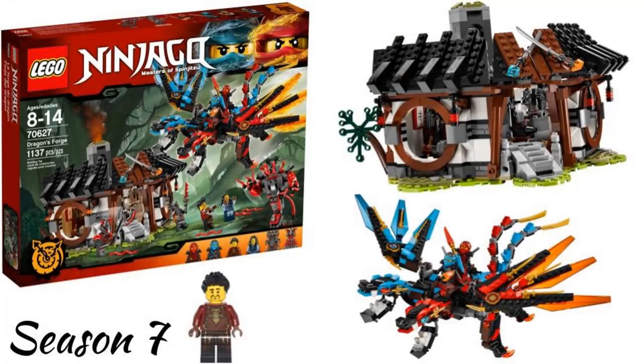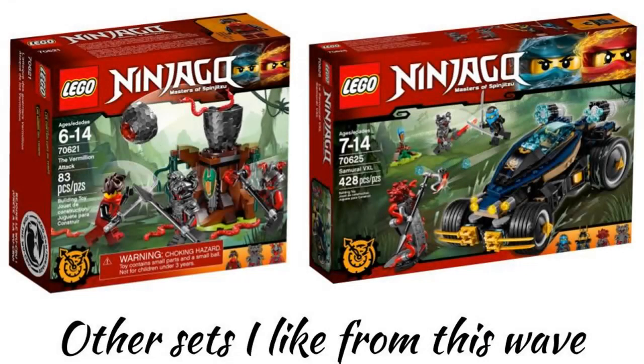The ninth wave was in 2017 and is Hands of Time. My favorite set is Dragon's Forge. It has a cool forge building and a great fusion dragon with good play features. It also has Kai and Nya's parents, which are exclusive to this set. Other sets I like from this wave are Vermillion Attack, which is a good cheap set, and the Samurai VXL.